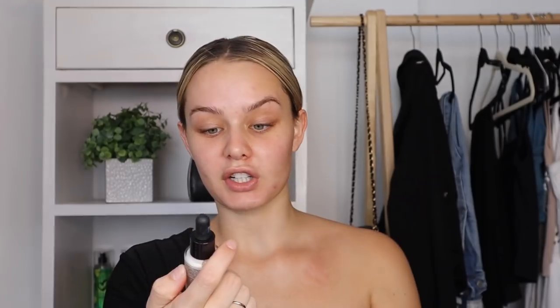I use the L'Oreal Revitalist, and I'm going in with this Essence hydrating and perfecting primer. This is a new primer from Essence — it's got SPF 20 and it says shake before use, so let's just shake it up. Don't you just hate when Virgin Active steals all your money?